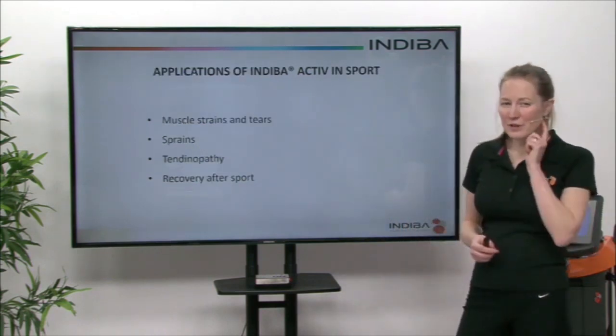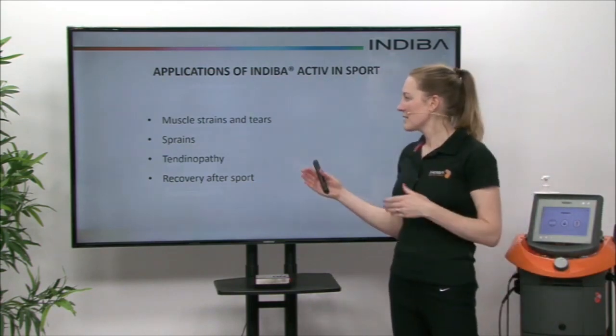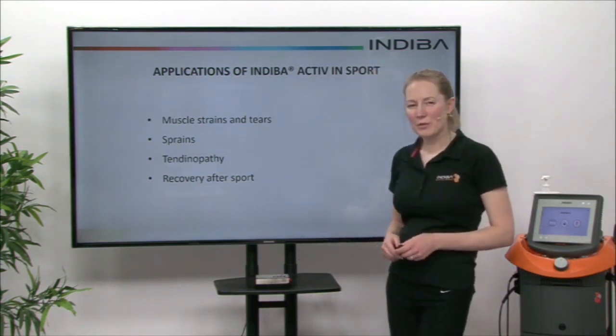How do we apply this in different uses? In sports, we can treat strains, tears, and sprains, also tendinopathies, and recovery after sport as well — so it helps with sports performance.